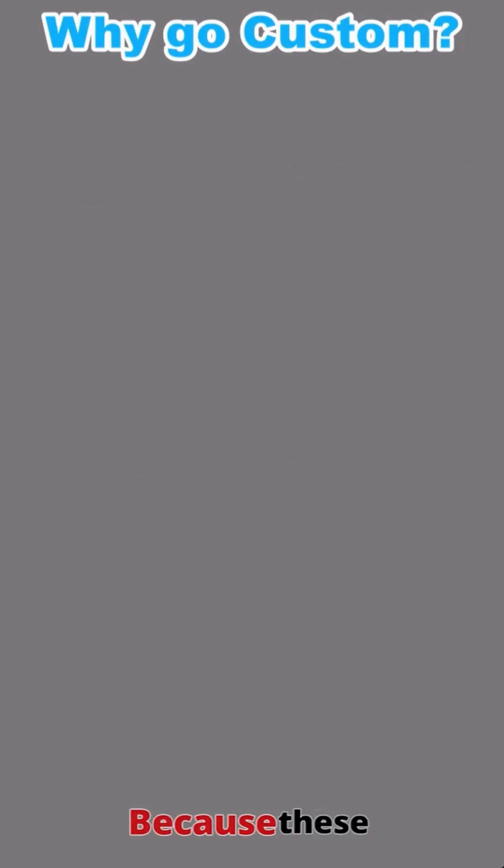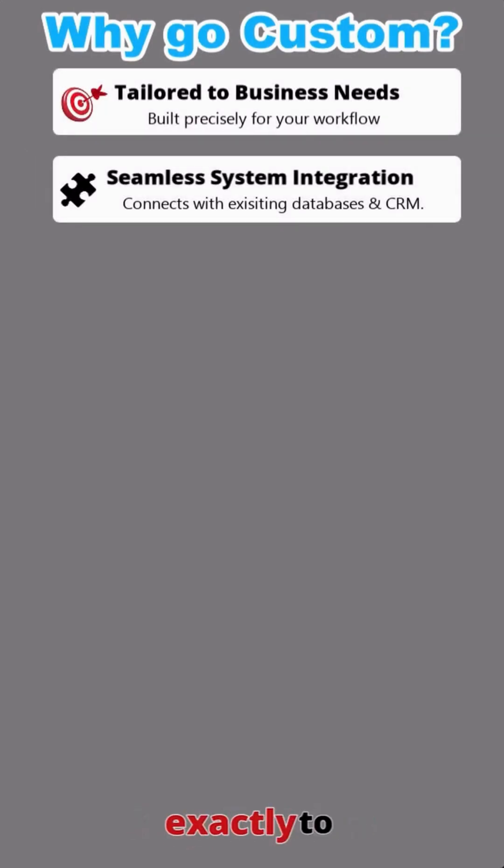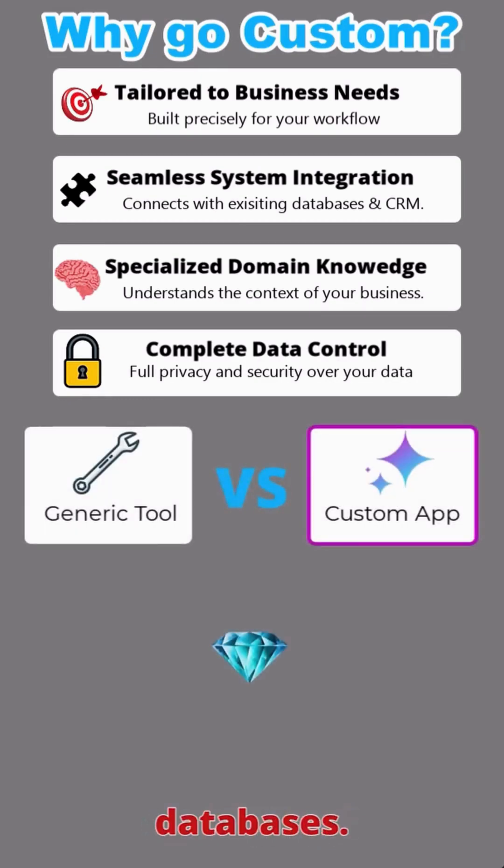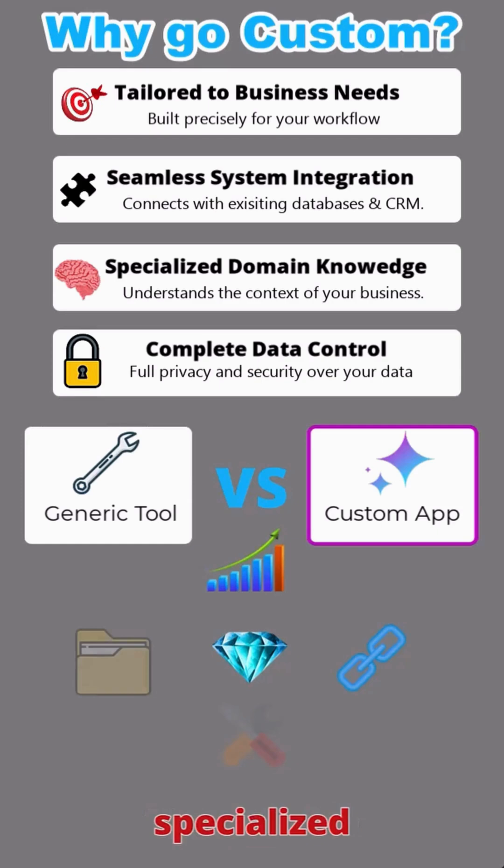Why go custom? Because these applications can be tailored exactly to your business needs. They integrate seamlessly with your existing systems and databases. They provide specialized knowledge for your specific domain, and you get complete control over data privacy and security.